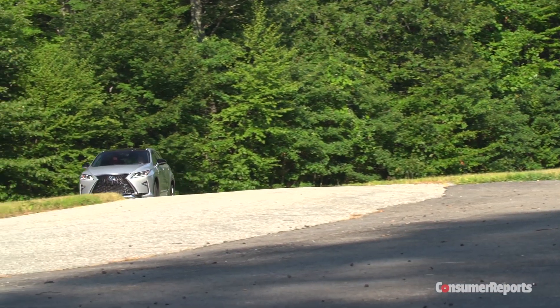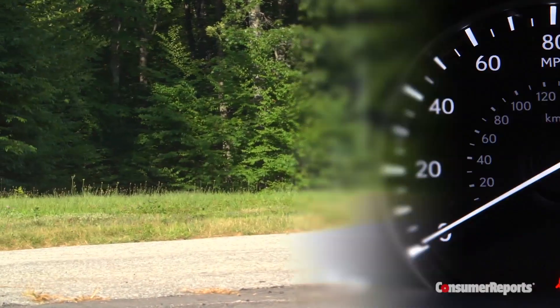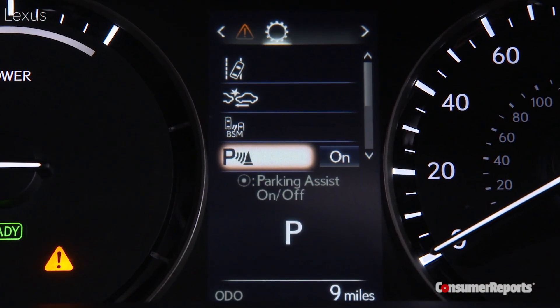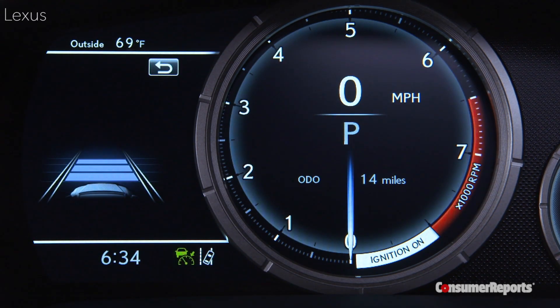Safety is a big deal, especially for a luxury car like this. The Lexus Safety System Plus includes forward collision warning with automatic braking to prevent some crashes. There's also lane departure warning and lane keep assist. It's great that the safety equipment is optional for not much money, but given that, it should probably just be standard on a luxury car like this.